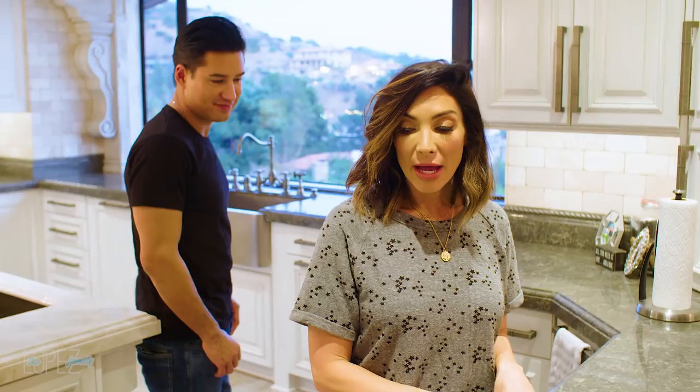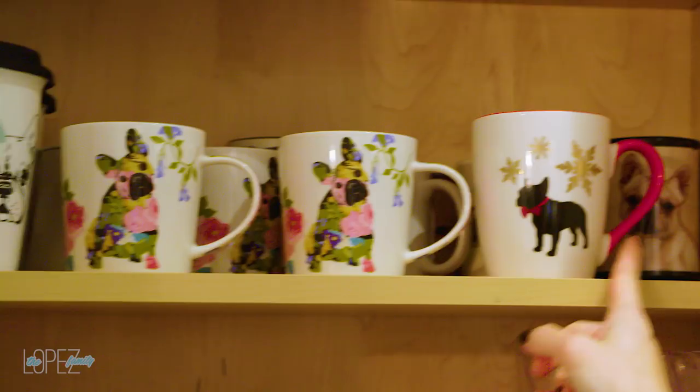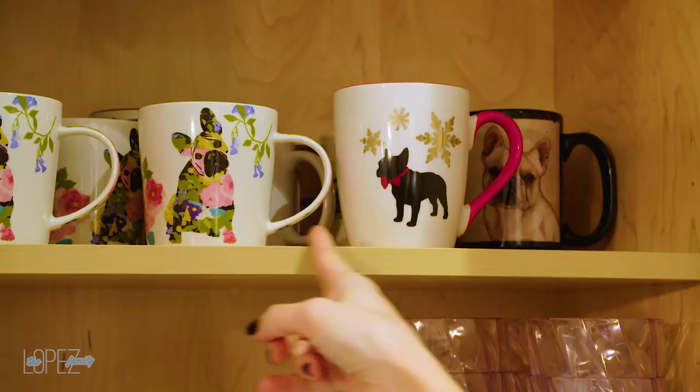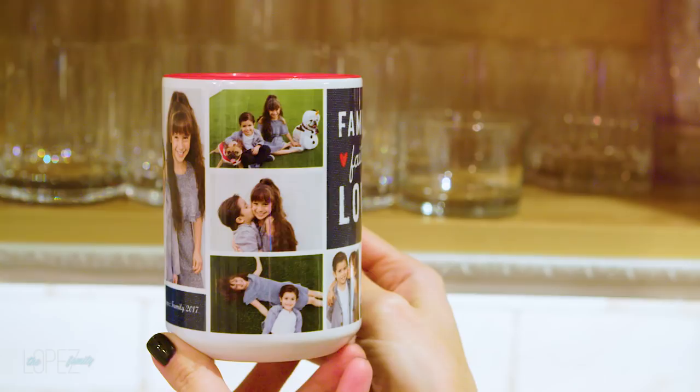I used to have red accents in the kitchen, but I didn't have to get new appliances because I can hide them. I have to show you this — the second row is all Frenchy mugs. I have a problem and I admit it. Then there are the kid mugs — every year I make mugs of my kids from their Christmas pictures or a special occasion and give them to grandparents and our sisters.